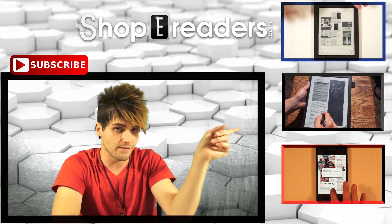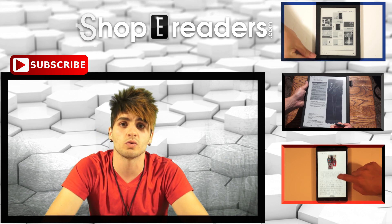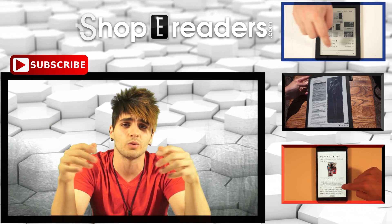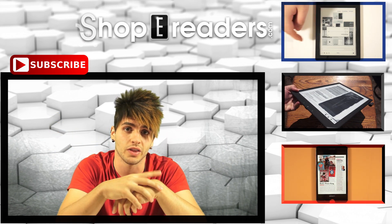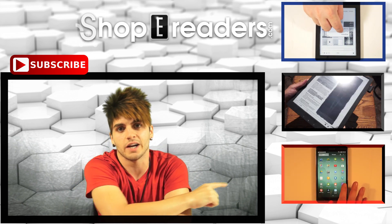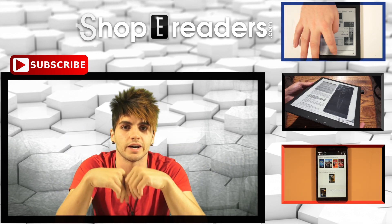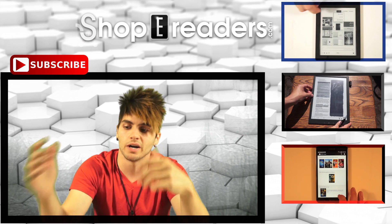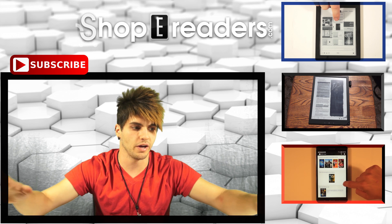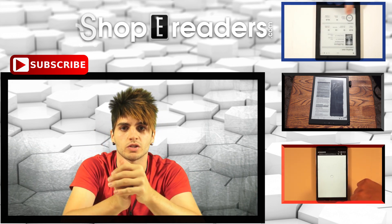If you check in this direction, you'll see the Sony DPTS1 — that's the Sony 13-inch electronic device. It's not really an e-reader; it reads only PDFs, but it's definitely worth checking out. And directly to my side is the Samsung Galaxy Tab 4 Nook — Barnes and Noble's next-generation device. They contracted Samsung to build all the hardware, and it's the successor to the Nook HD. Anyway, thank you guys very much — keep on watching goodyreader.com.